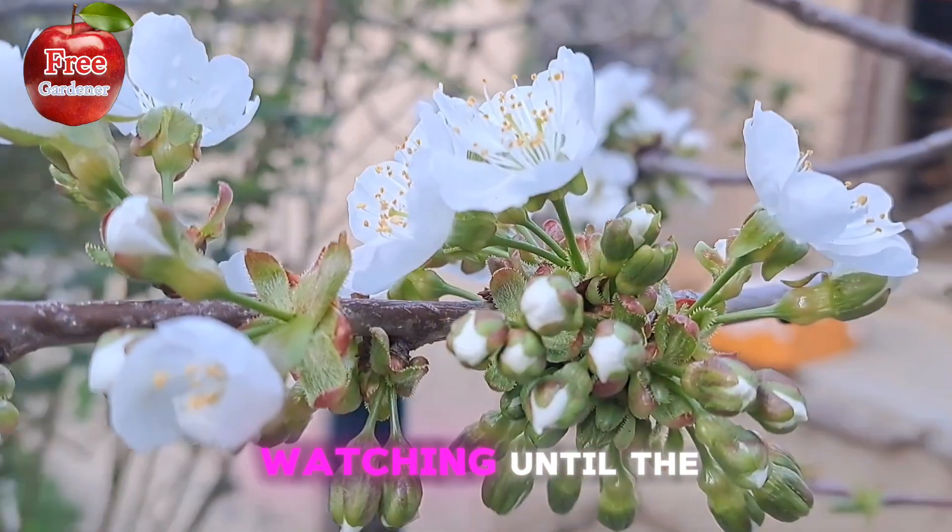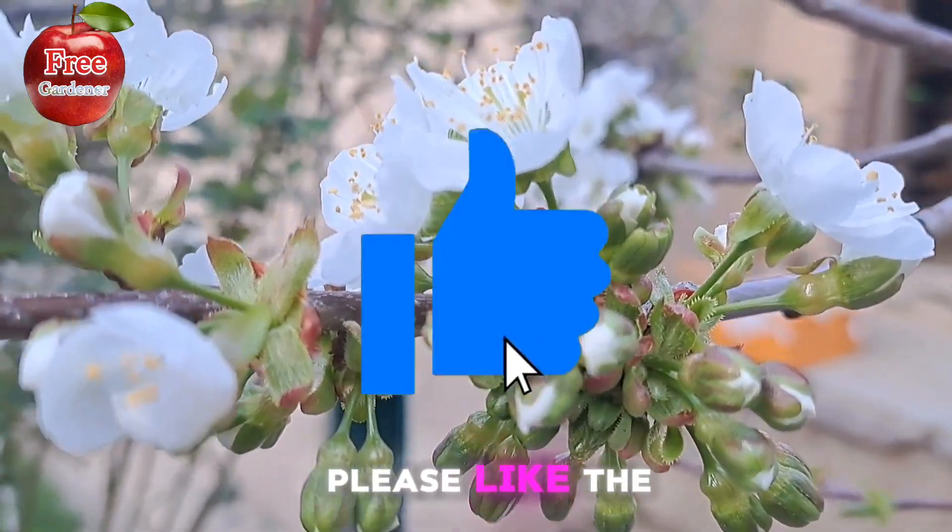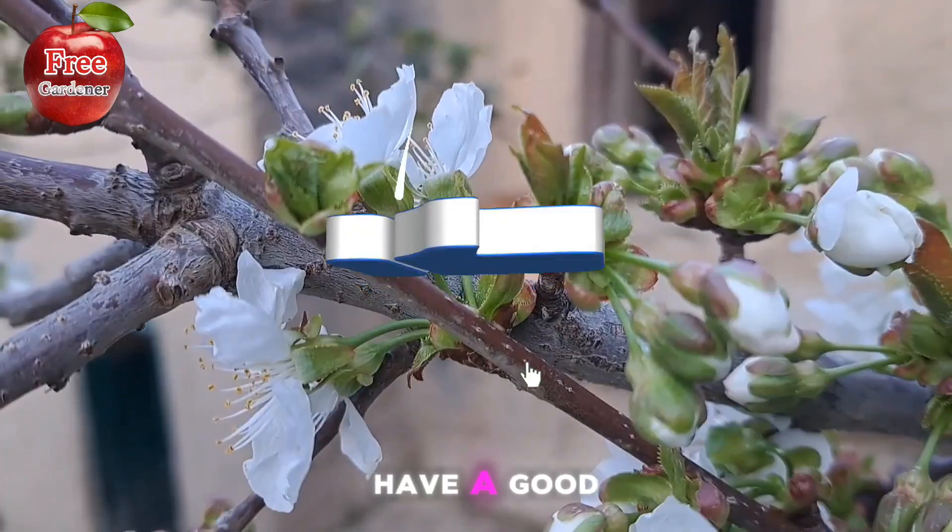Thank you for watching until the end of this video. Please like the video and subscribe to the channel for more videos. Have a good time.